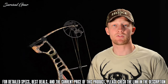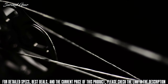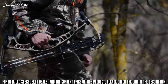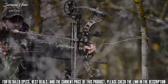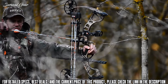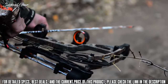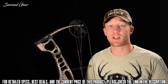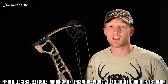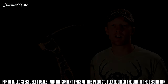The Ignite also comes standard with Fuse custom strings — the same strings that won the most prestigious indoor archery tournament this year. The Ignite is available with an optional Fuse accessory package that includes a Pro-Fire 3-pin fiber optic sight, Vector 4 arrow quick detach quiver, and an easy-to-use Whisker Biscuit arrow rest. With an MSRP of $399, you will not find a better-built bow for that beginning or growing archer.